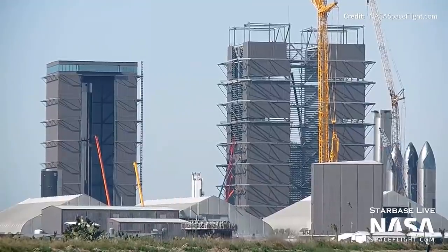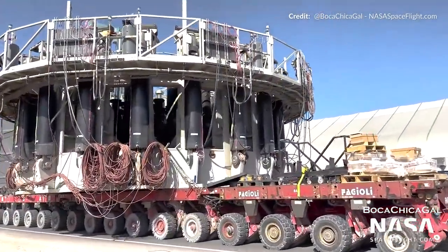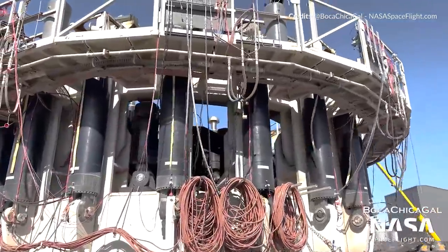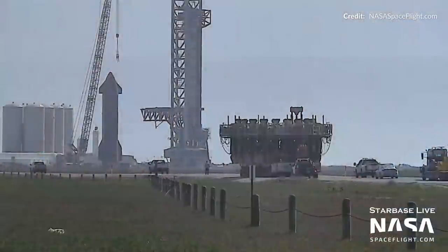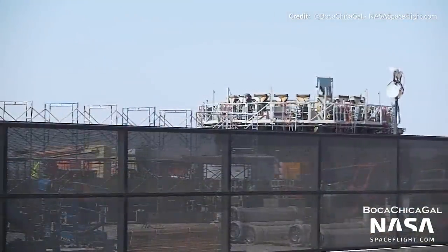So yes, a new test tank. But what does all of this mean? We need to reintroduce this booster test stand dubbed the Can Crusher. Sure enough, out of the build site it rolled and off to the launch site this week. There it sits now parked at the Booster Cryo Station area.